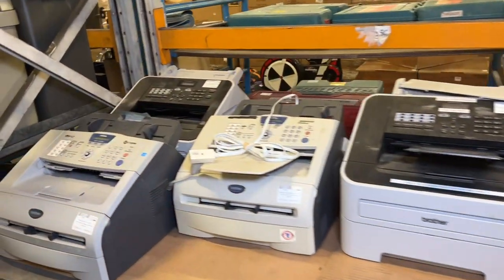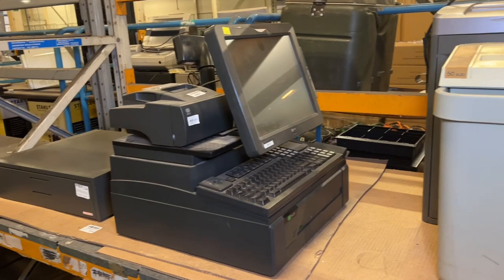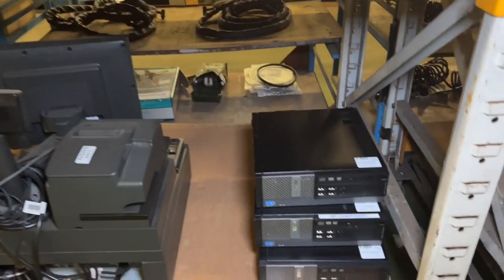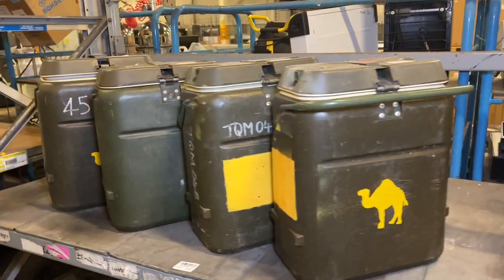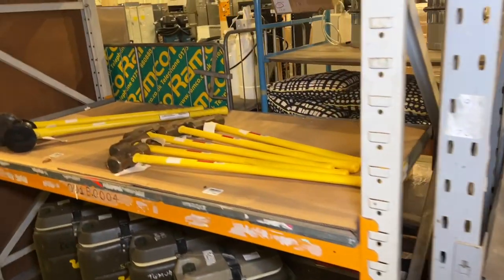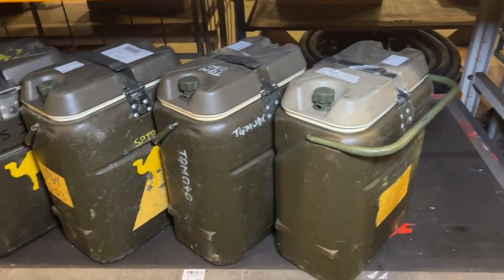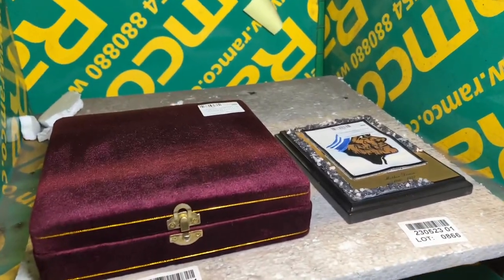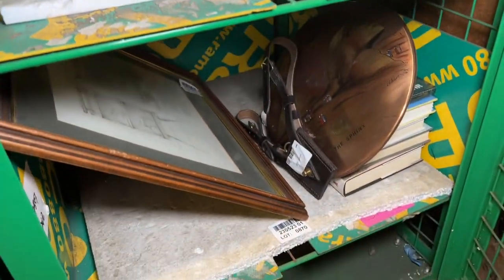If you've got any queries on shipping on any of the items you see in this video, that can certainly help influence your bids, so please get in touch. They're competitive prices — we're just passing on the price from our haulier with a little bit to cover materials, and we try and keep the prices as fair and competitive as we possibly can. When orders come through, if you win multiple lots we'll consolidate orders together, pack the best we can, and get a competitive price for you.